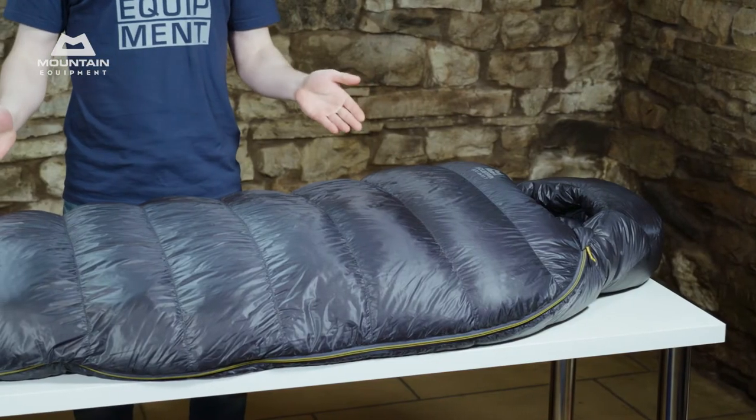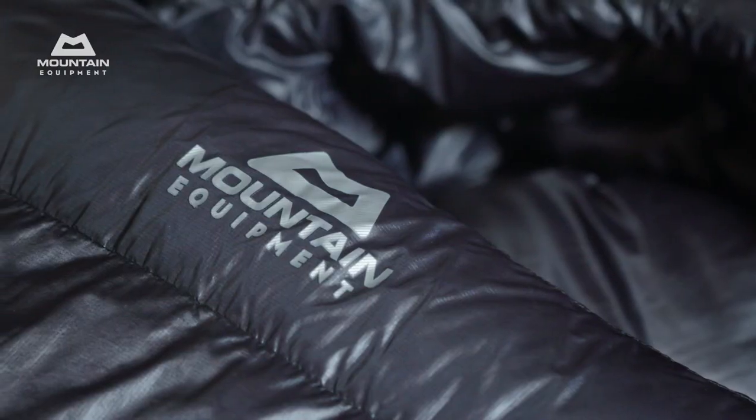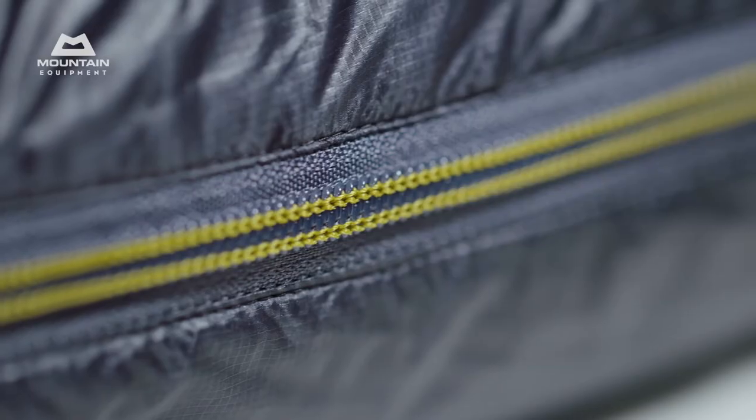We could have made these bags lighter, but we've deliberately kept key features like a full length zip, complex hood, and complex foot baffles. These features are essential in real life, and a lightweight bag that isn't versatile or which gives up in difficult conditions isn't worth using.